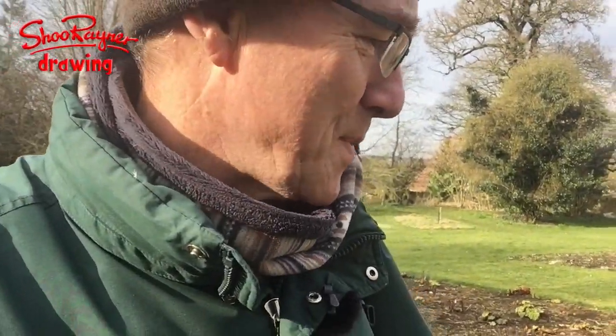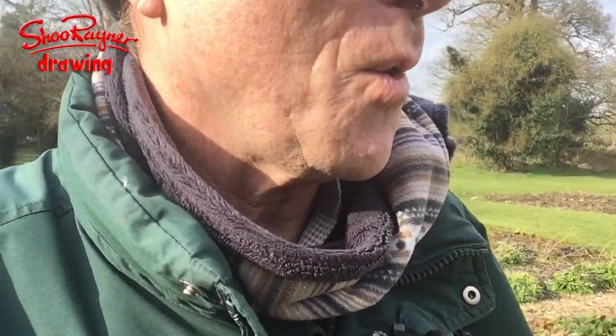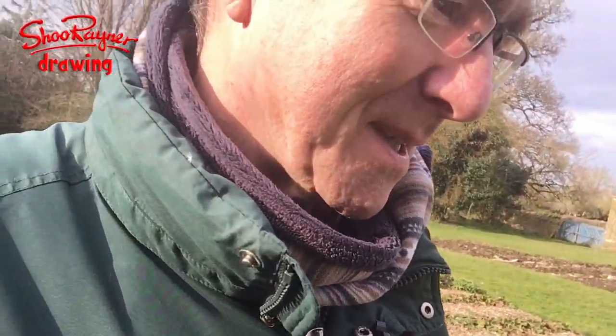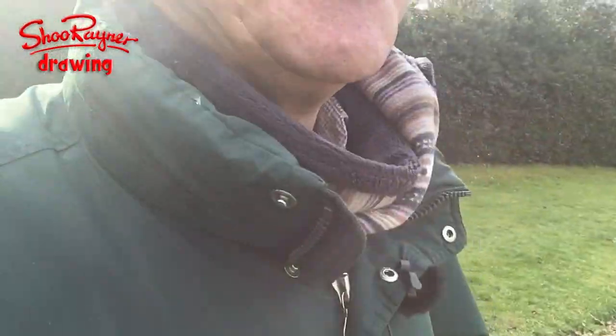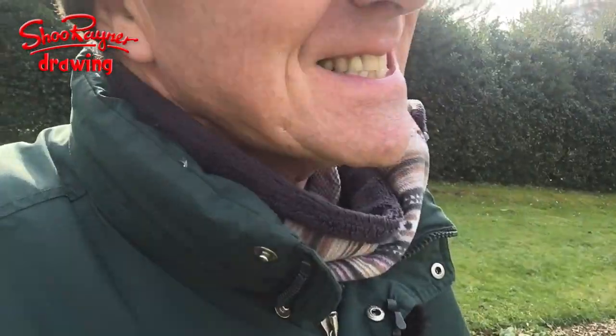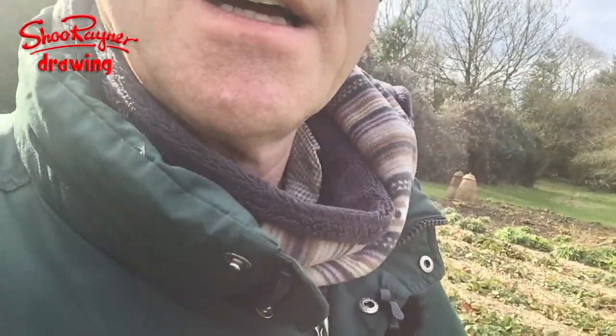Personally I don't like rhubarb - it kind of coats your teeth, like chalk or something, for several hours. You can put a sort of lemon in it which sometimes counteracts that. But Mrs Rainer does make this fantastic rhubarb and date cake which is very, very special. I do like that.